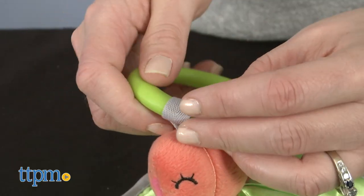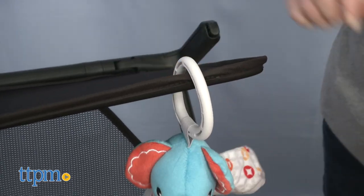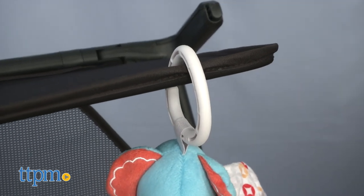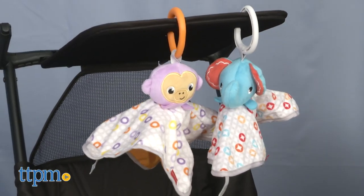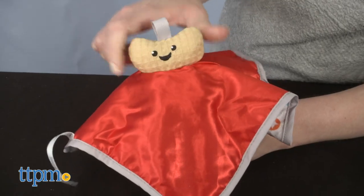The lovies can be attached to a car seat or stroller thanks to a removable clip. Loops on both the animal and the snack mean you can hang this toy with either side showing. Each one of these is sold separately and is for ages birth and up. These are cute and perfect for taking on the go.